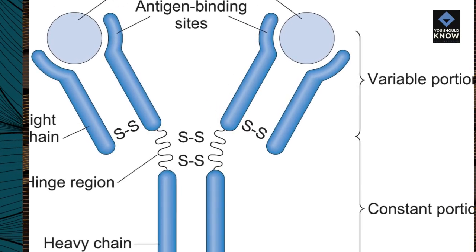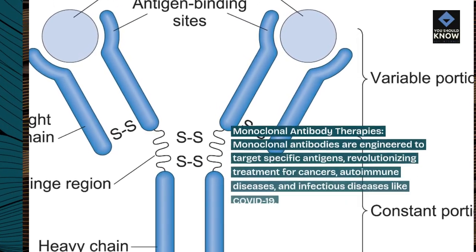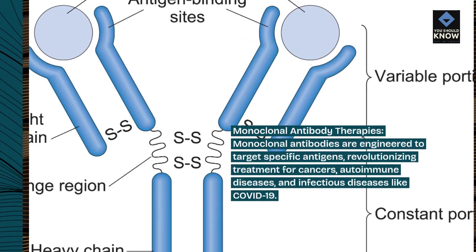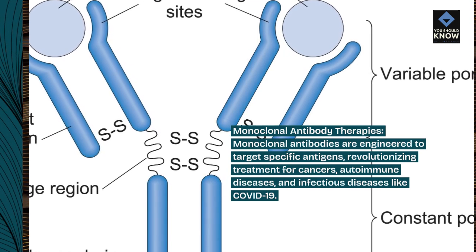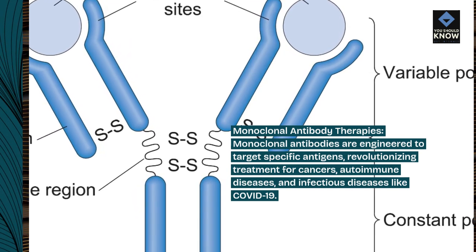Monoclonal Antibody Therapies: Monoclonal antibodies are engineered to target specific antigens, revolutionizing treatment for cancers, autoimmune diseases, and infectious diseases like COVID-19.